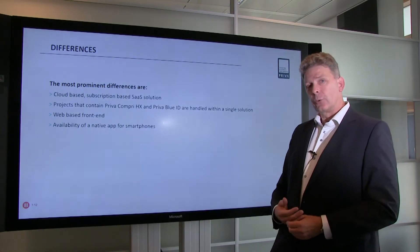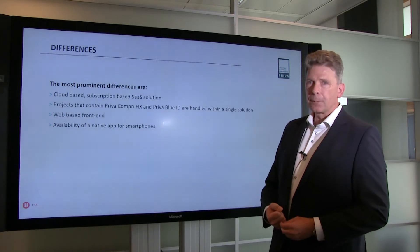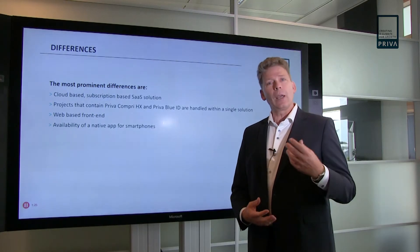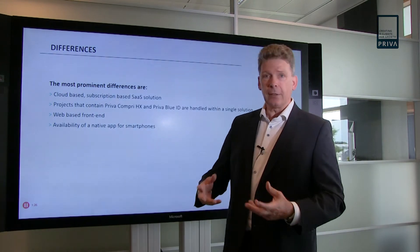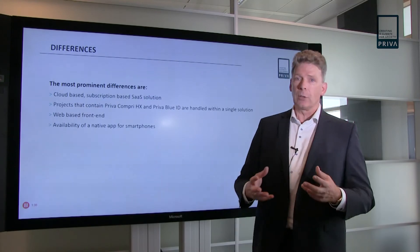For one, this is a cloud-based solution — the new solution is in the cloud and it uses subscriptions. Second, it contains both Preva Compri HX and BlueID hardware when it comes to showing you the alarms. That means if you have one or multiple buildings with a mix of HX and BlueID, you can have all the alarms in one solution.